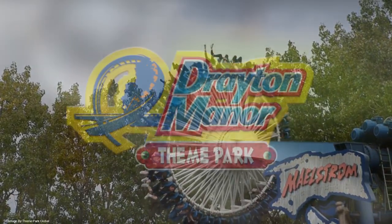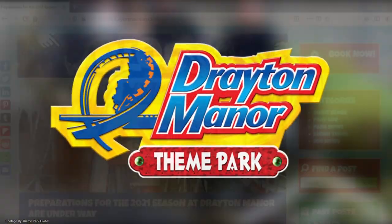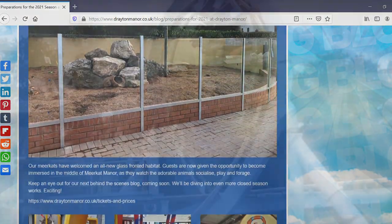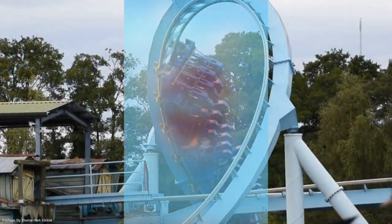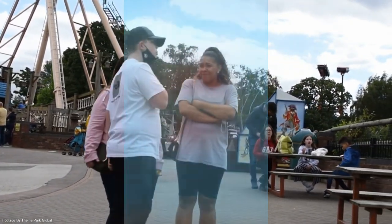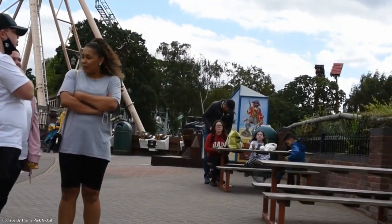So a few days ago, Drayton Manor Theme Park in Staffordshire posted an article on their website giving us information about what they've been doing during the closed season. Alongside that, a very exciting teaser was posted on Drayton Manor's Instagram story, so without further ado, let's get straight into the video.